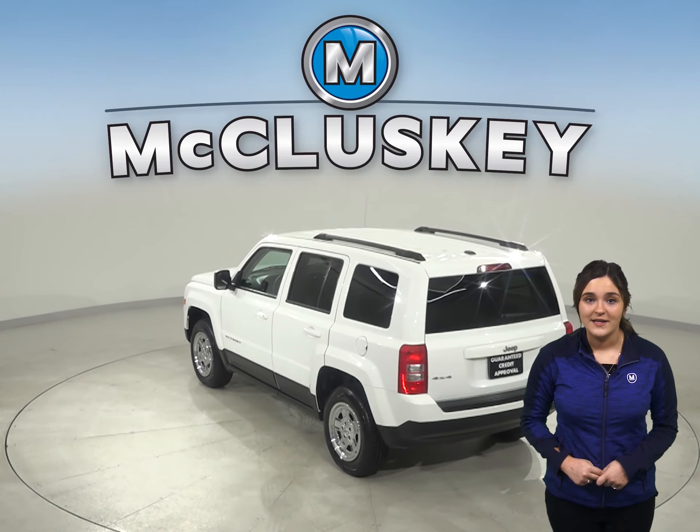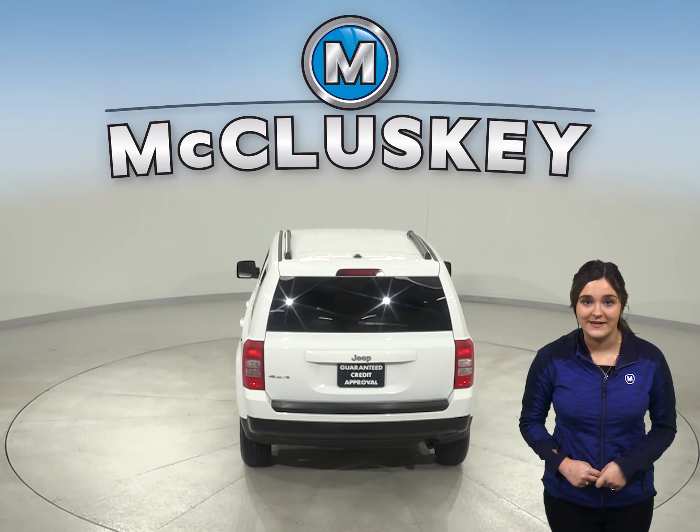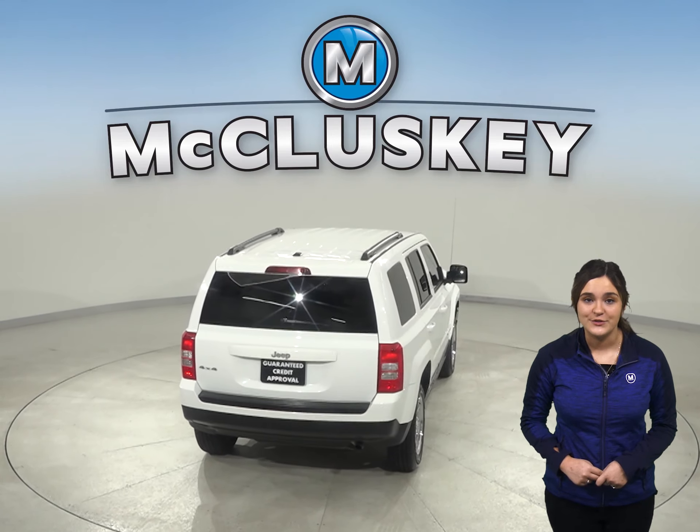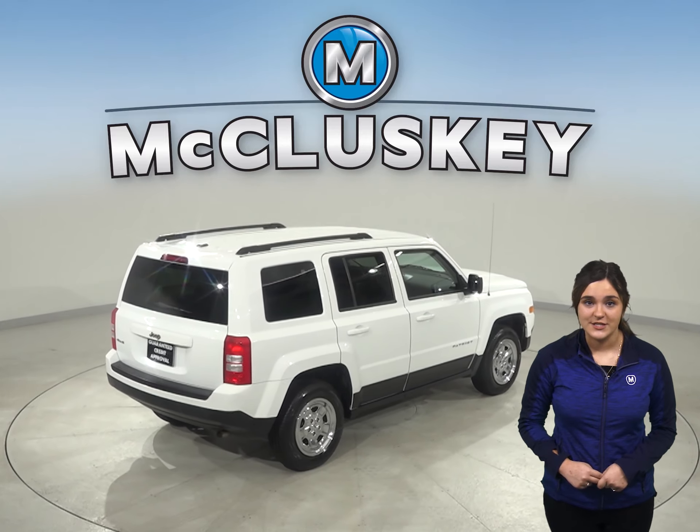This 2016 Jeep Patriot has 92,000 miles on the odometer. There is a remote vehicle start, as well as heated seats for added comfort during your everyday commute.